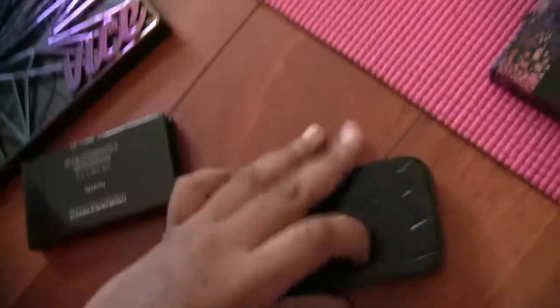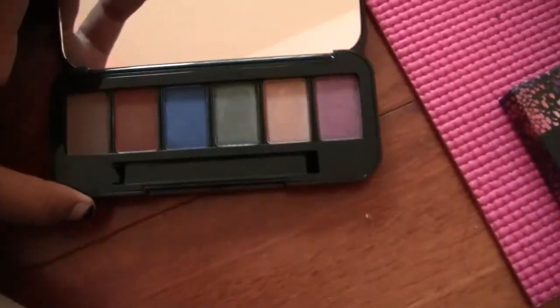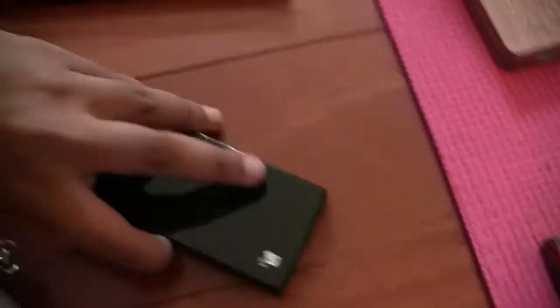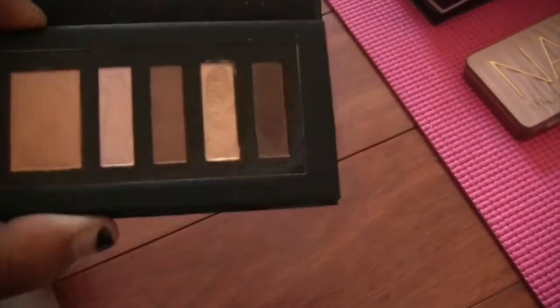Next is the Buxom customizable eyeshadow palette that I got from Sephora recently — not giving that away. This is a Lancome palette I got for my birthday from a friend. I took it on a trip so it's been used — it's nice.